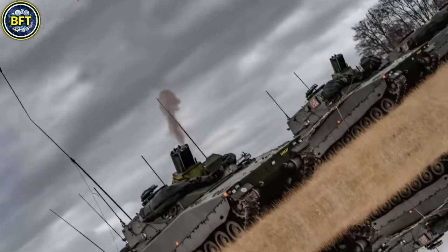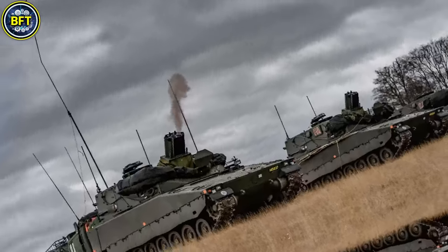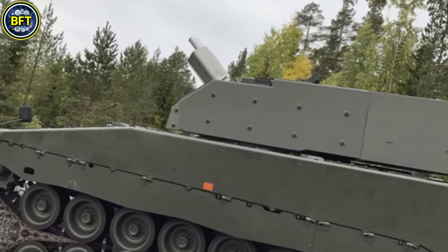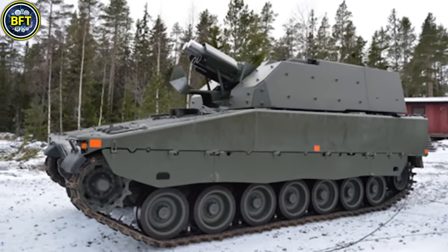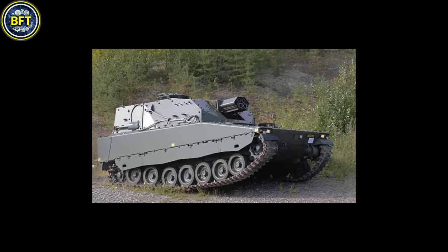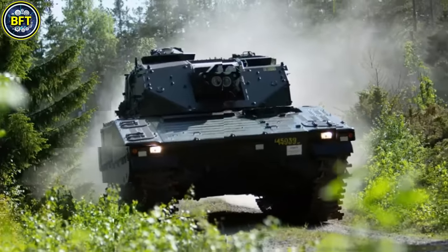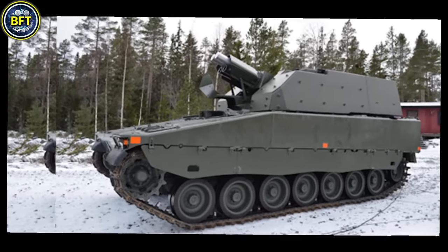Number 5: CV90 Mjolnir. The CV90 Mjolnir, used by the Netherlands and originally developed by Sweden's BAE Systems Hägglunds, is a powerful mortar system mounted on the CV90 chassis. Designed for increased firepower, it is equipped with two 120mm mortars capable of a rapid fire rate — launching up to 16 rounds per minute and achieving a range between 7 and 12 kilometers. This twin mortar setup allows for quick, concentrated barrages that enhance combat effectiveness. A key advantage is its integration into the armored CV90 vehicle, allowing soldiers to fire directly from inside, adding both safety and efficiency on the battlefield.